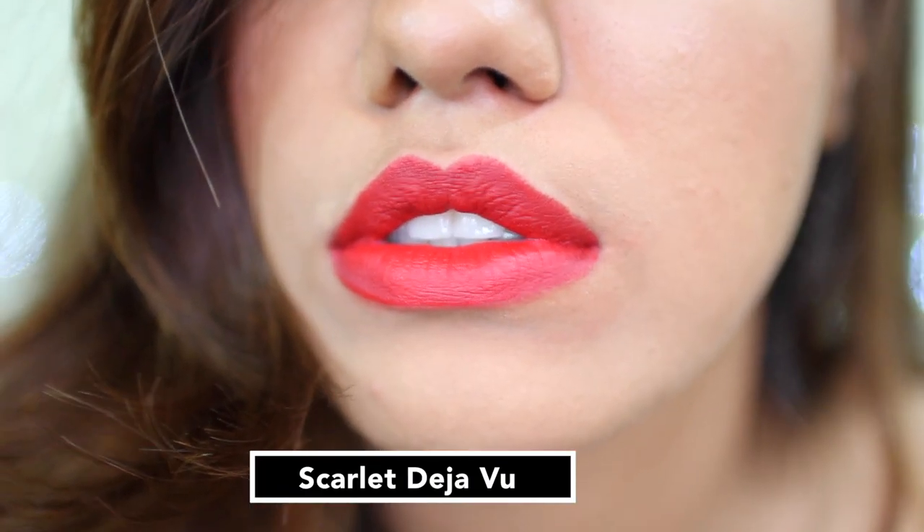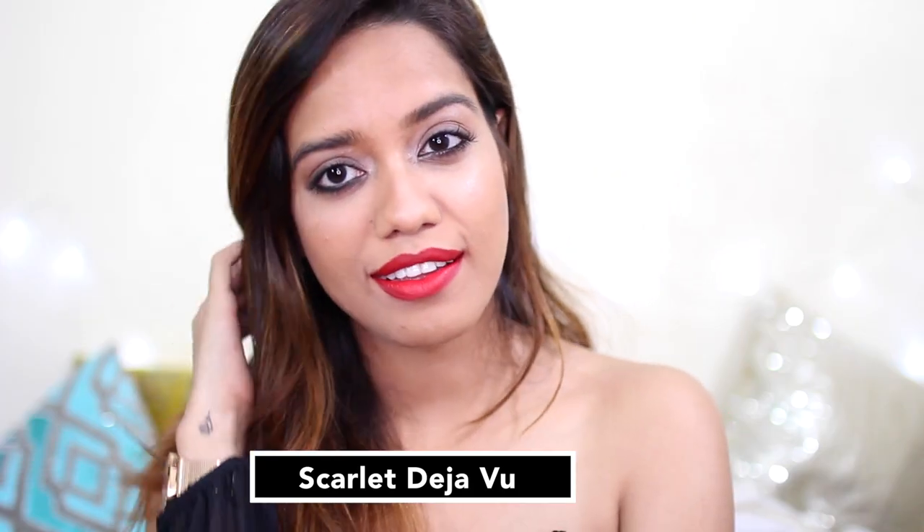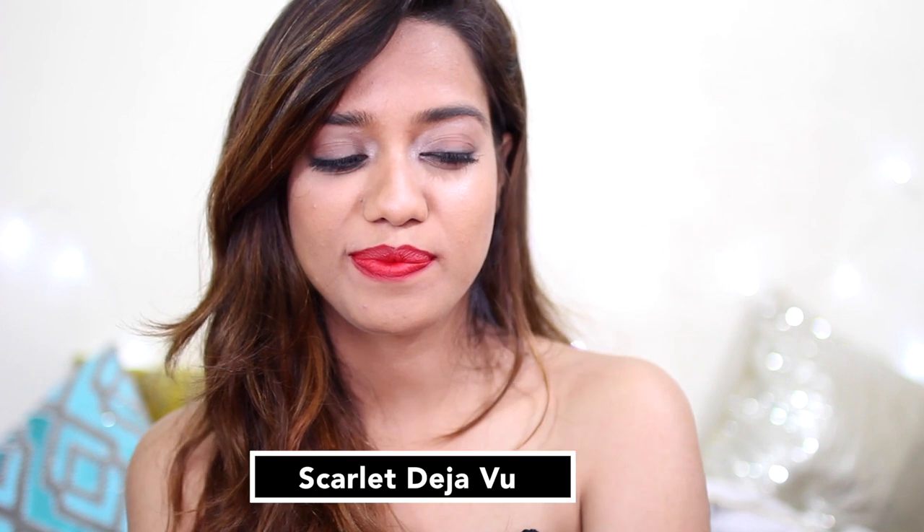Next we have this shade which is red, again with a little bit of orange undertone to it. It's called Scarlet Deja Vu. This is how it looks.